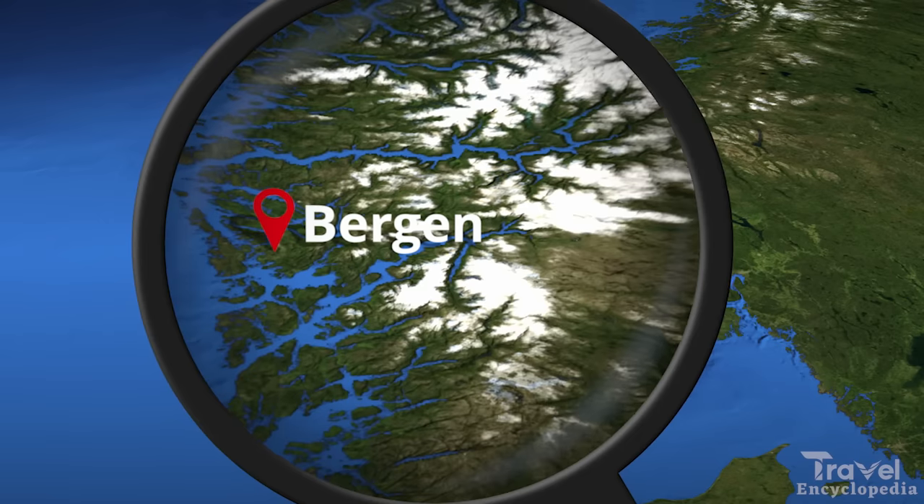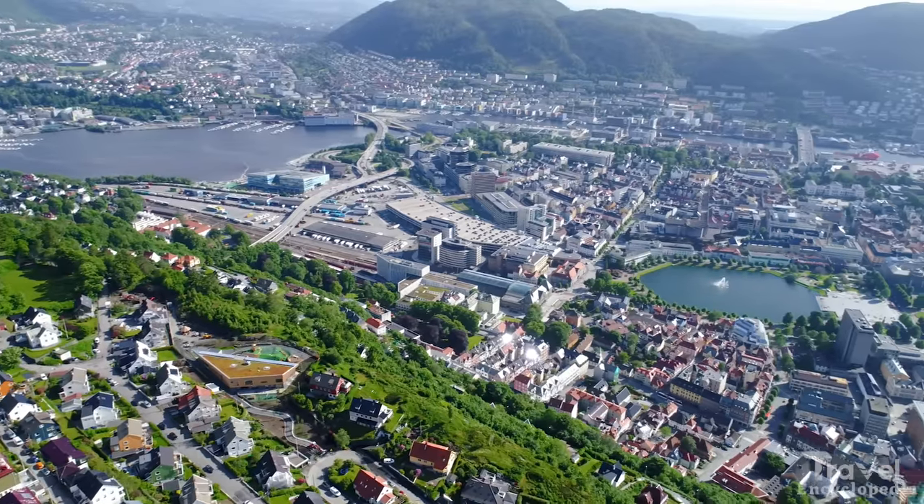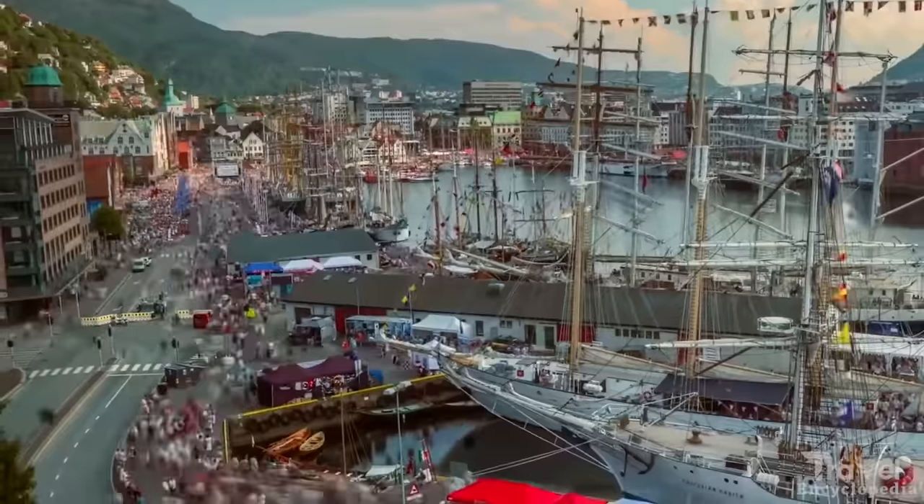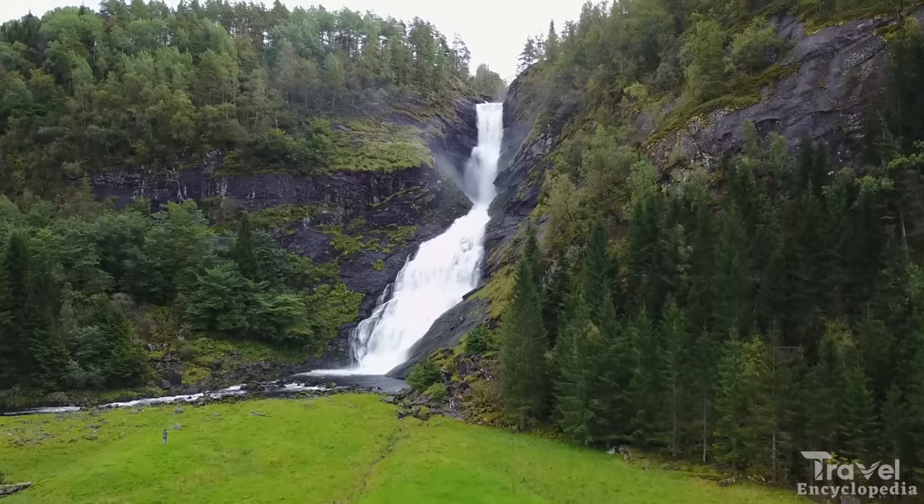At number 1 is Bergen. Bergen is a small town located in Norway, known for its beautiful fjords, charming wooden houses, and rich Viking history.